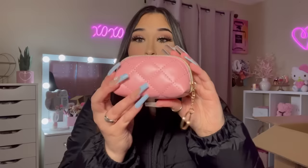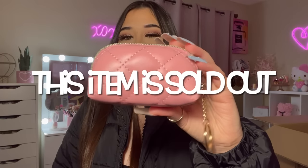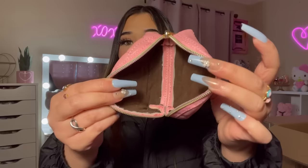Here's another little wallet or pouch — it's a pink quilted one. It's so cute. Look inside — it's actually pretty spacious; you could probably fit a lot of stuff in here.